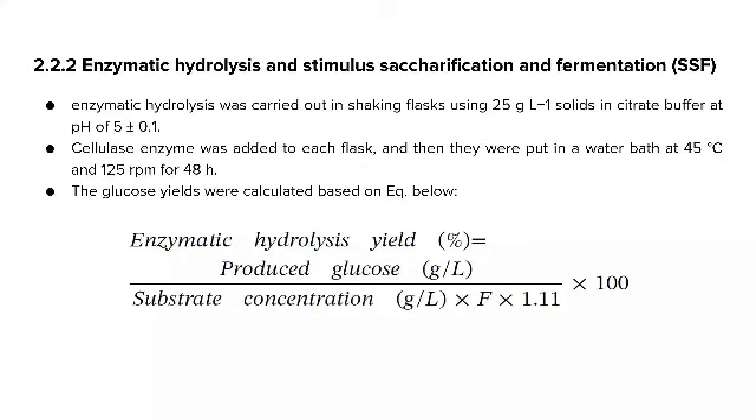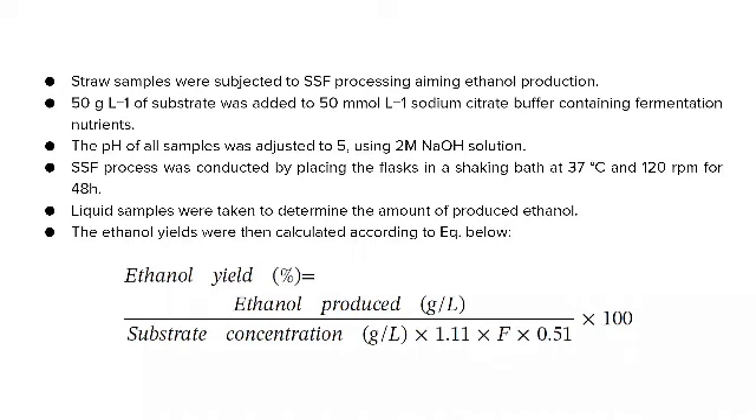Enzymatic hydrolysis and simultaneous saccharification and fermentation (SSF). Enzymatic hydrolysis was carried out in shaking flasks using 25 g/L solids in citrate buffer at pH 5. Cellulase enzyme was added into each flask and placed in a water bath. For SSF, 50 g/L of substrate was added to 50 ml/L sodium citrate buffer containing fermentation nutrients. The pH of all samples was adjusted to 5 using 2 M sodium hydroxide solution. The SSF process was conducted in a shaking bath at 37°C and 120 RPM for 48 hours.